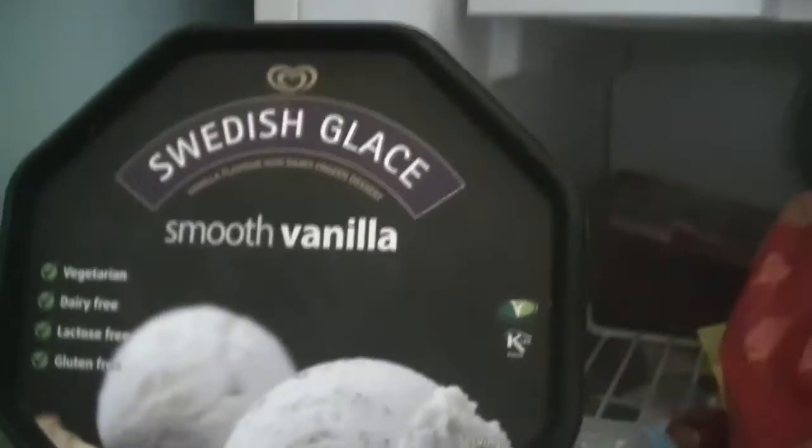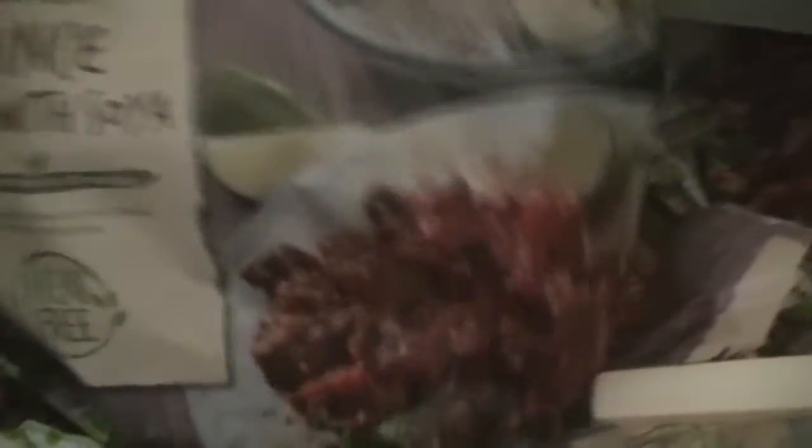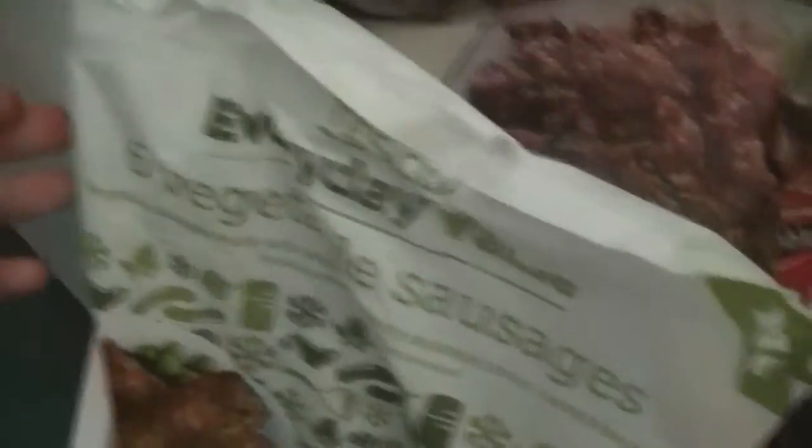Here's some dairy free ice creams — vanilla one, vegan. Very yummy, I like that stuff. Those are different vegan ice creams and they're really nice. We've got some vegan soya mince — I don't really like it that much. Don't use Quorn, use the Tesco or Sainsbury's own brands — they haven't got eggs and milk in them. We've also got vegan sausages — little cheap vegetable sausages. They're alright, don't really have those very often but still nice.